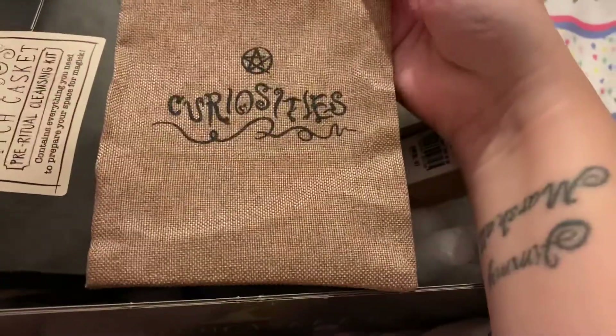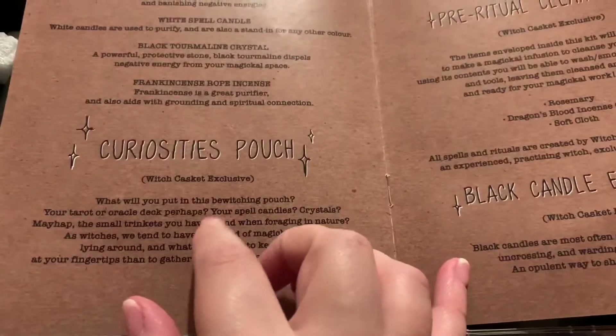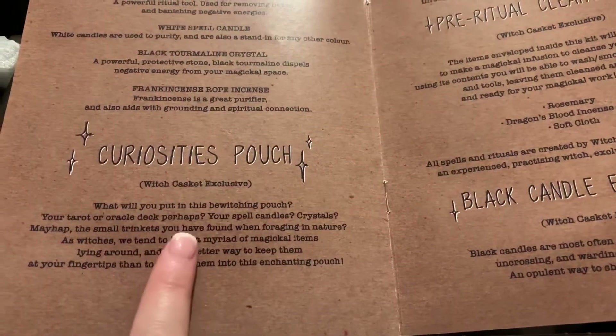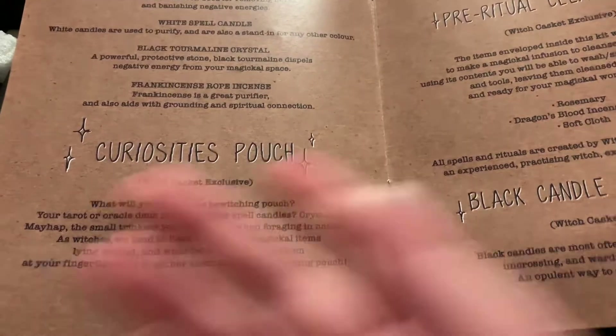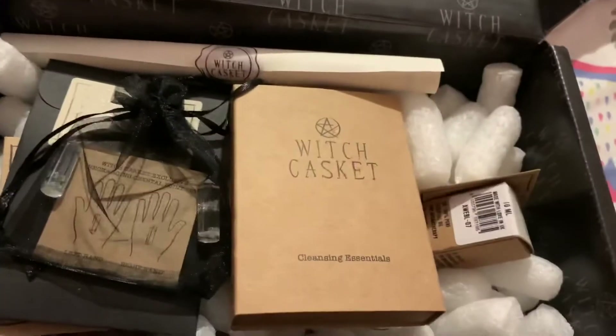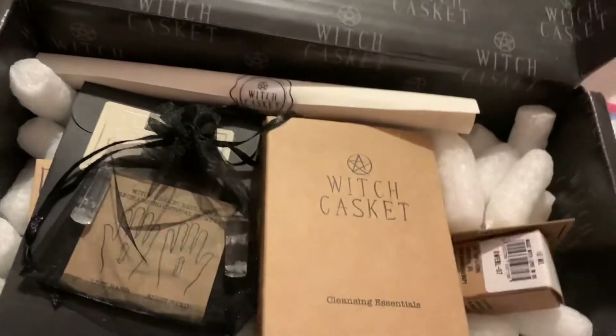There's a little canvas drawstring bag labelled 'Curiosities,' so you can put anything you like in it. You can put tarot cards in there — yeah, anything you want.